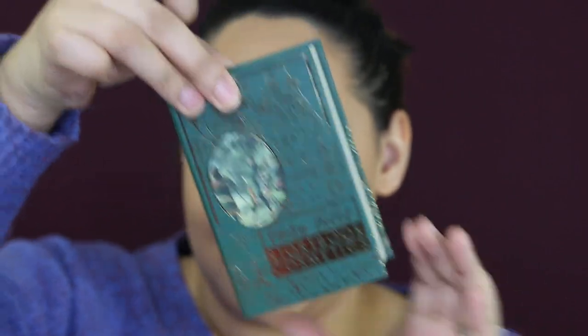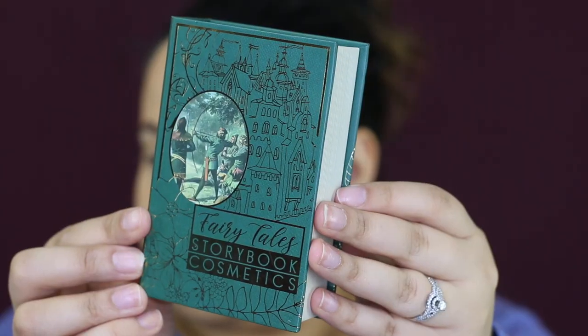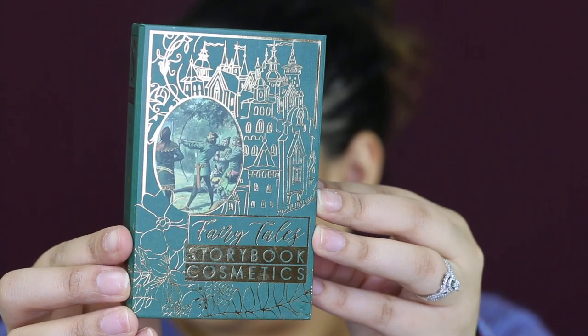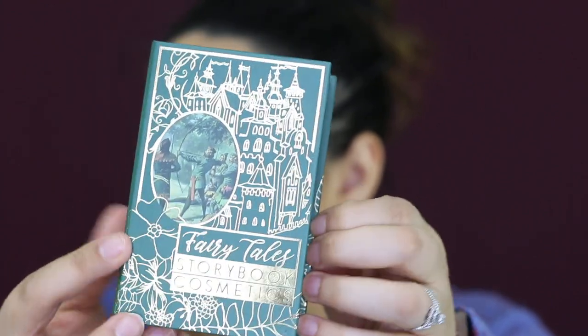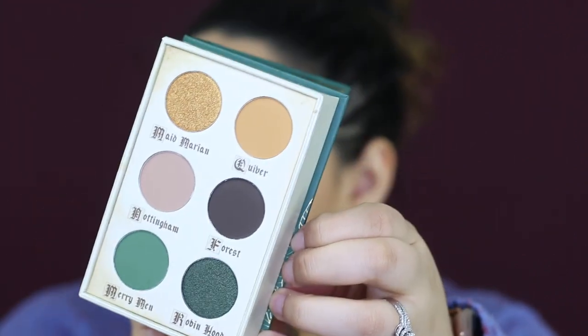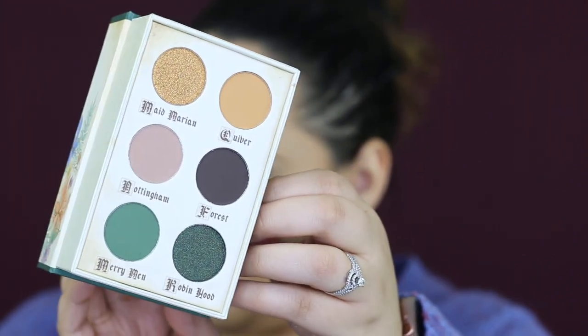Moving along to the next thing — we got a little mini Storybook palette. Inspired by the classic tale, the Storybook mini palette was created exclusively for BoxyCharm and is as beautiful on the inside as it is on the outside. It combines stunning metallics and velvety matte eyeshadows. This palette retails for $35 and was created exclusively for BoxyCharm, so I don't know if you can actually purchase it. I feel like these eyeshadows are cohesive, but not super cohesive.